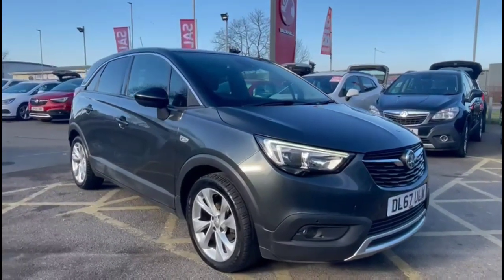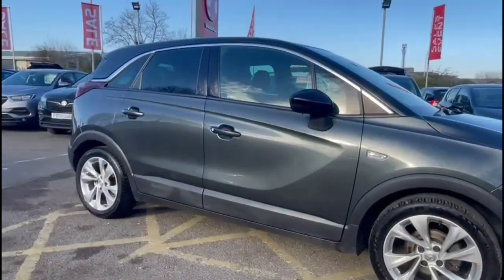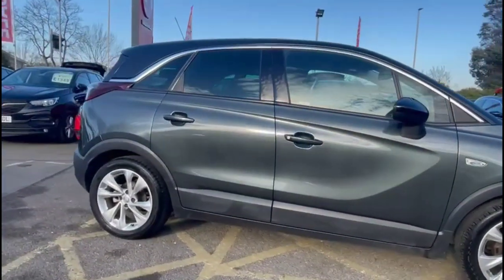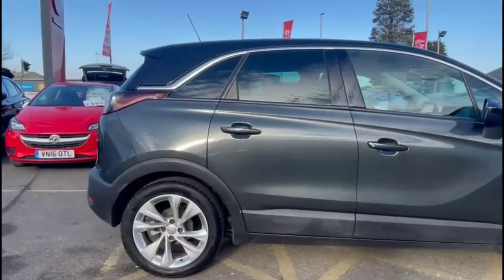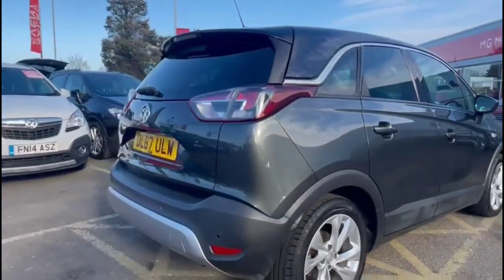Hello and welcome to Bayless Vauxhall. Today we're viewing a Vauxhall Crossland X 1.2 Techline Nav. This model has covered 51,543 miles and is finished in black. It also comes with a Bayless warranty with the option to extend it to 36 months.